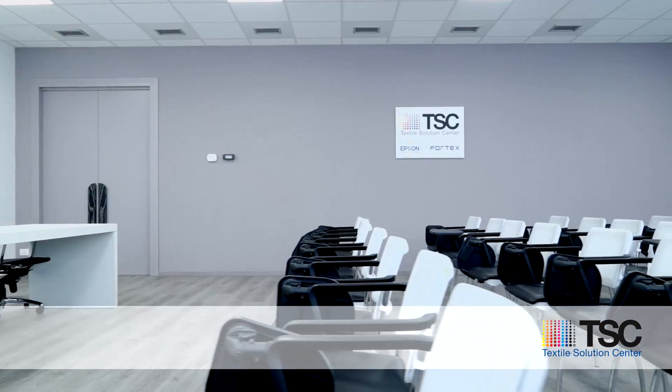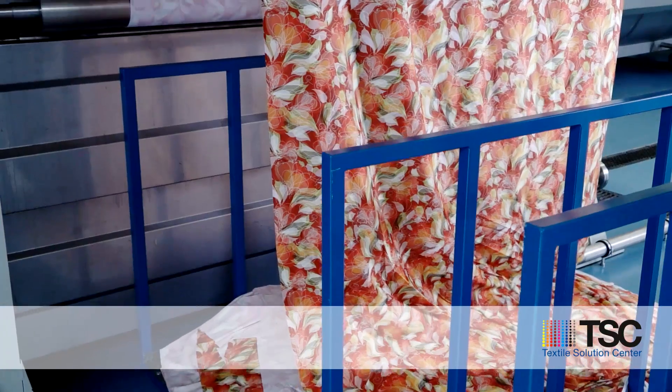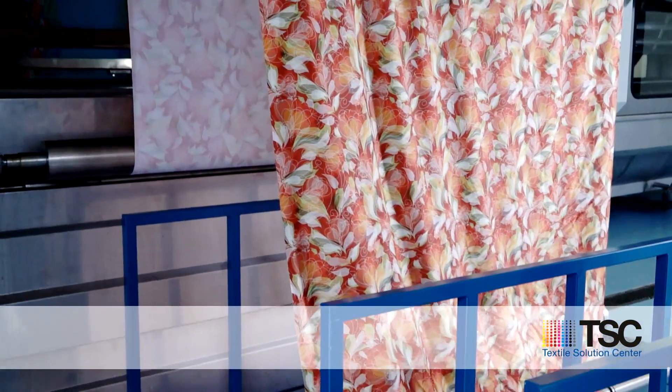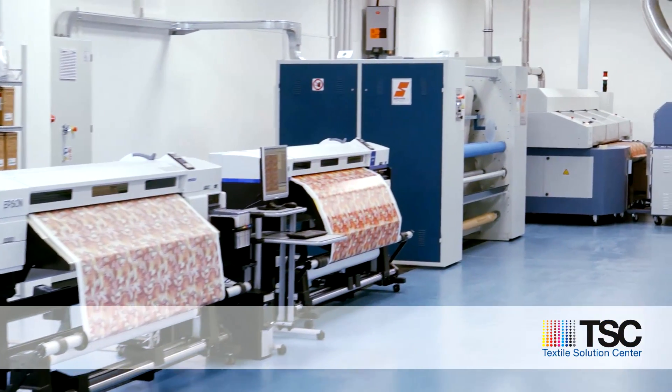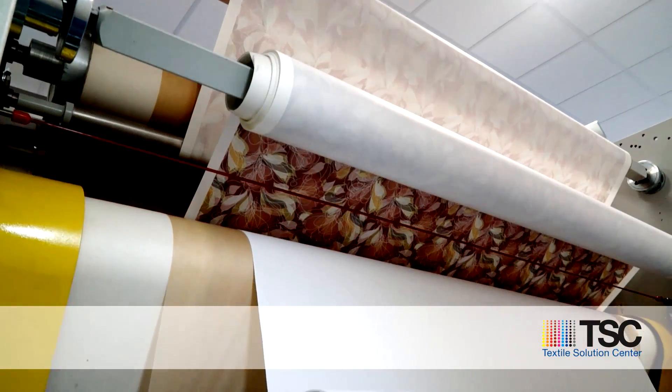Textile Solutions Center is a plant entirely dedicated to research, assistance, training and promotion for industrial textile digital printing. At Textile Solutions Center, you can experience the entire digital printing production process, thanks to the Epson and Fortex technical staff support.